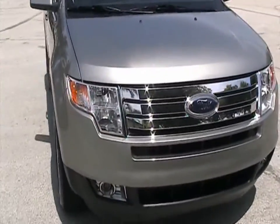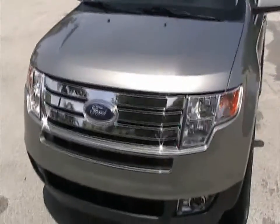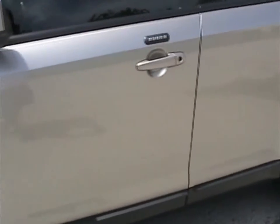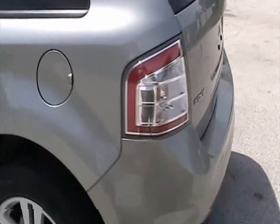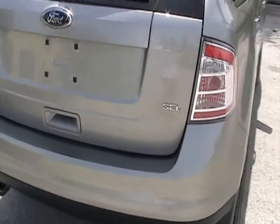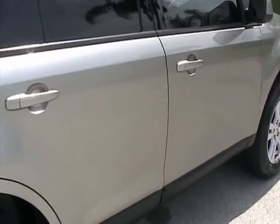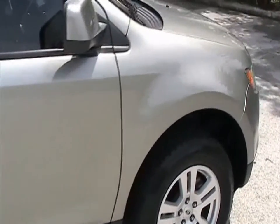Taking a closer look at the bumper, grille and hood — the vehicle doesn't have any dents or dings, very clean all the way around. Driver side fender and doors are very clean, no dents, dings, or scratches. Going around the back, looking at the tailgate and bumper cover — no dents, dings, or scratches. Looking at the passenger side doors, no dents, dings, or scratches. The car is very clean all the way around.